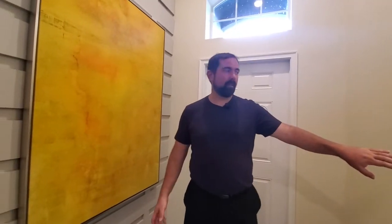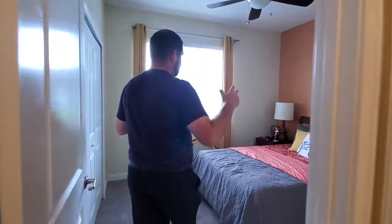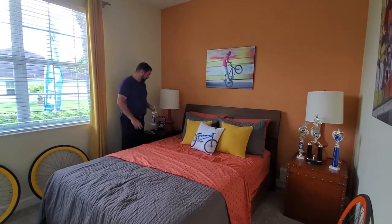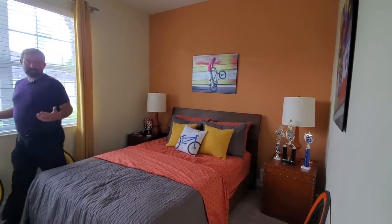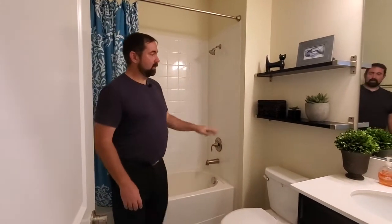Right here to my left we go to our first bedroom and bathroom area. This bedroom is all about BMX bikes — they even have a trophy from 2016. So it's a good-size bedroom, great for a kid or as a spare bedroom. And right here to the left is a full bathroom. We have our tub and basic tile going all the way up — that's what's included.